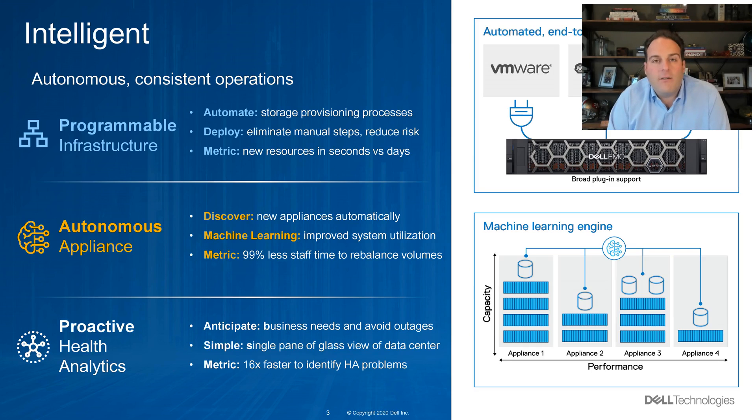But we're also intelligent. First, we're programmable or API-enabled. We can automate many of the storage provisioning processes. This allows us to deploy the system with fewer manual steps and less risk — deploying resources in seconds compared to what used to take days. We're also autonomous, where I can discover new appliances automatically. Our machine learning algorithm ensures we get the most utilization out of the platform, and administrators can spend 99% less time administrating PowerStore compared to other competitive offers.